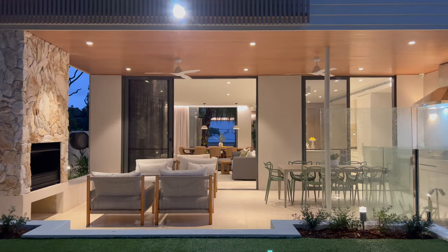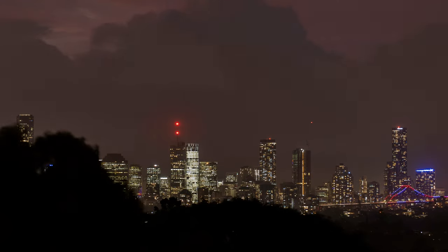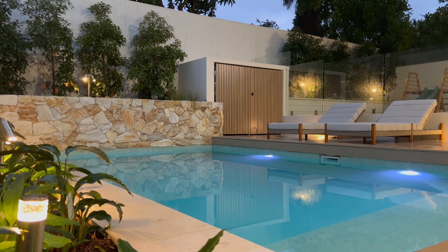You have floor to ceiling glass sliders. What I love about this property is it's like being on top of a mountain. It opens from the front and looks at the city views, but it also opens right out to the back into this great green space, and it's completely private for the family.